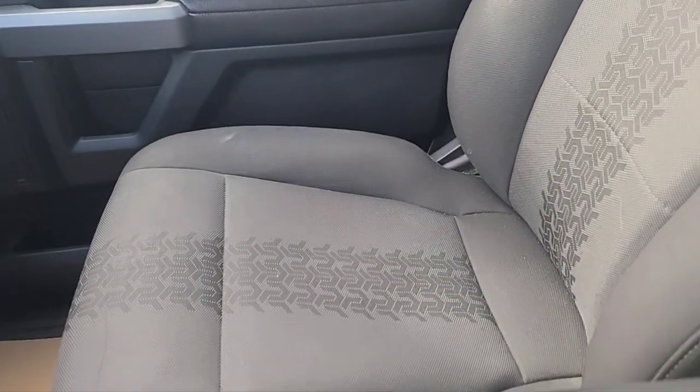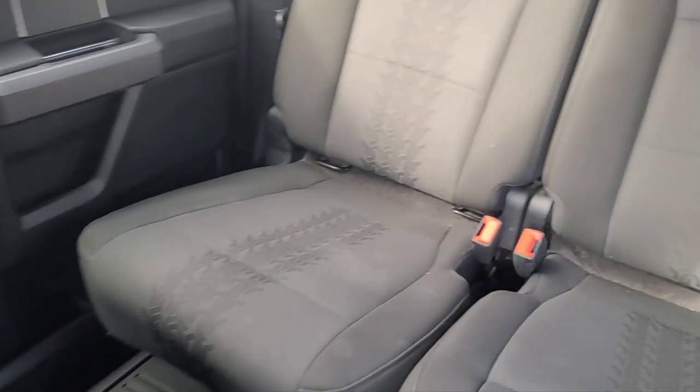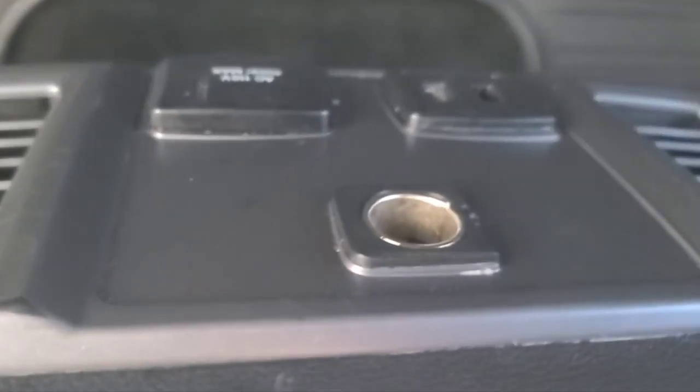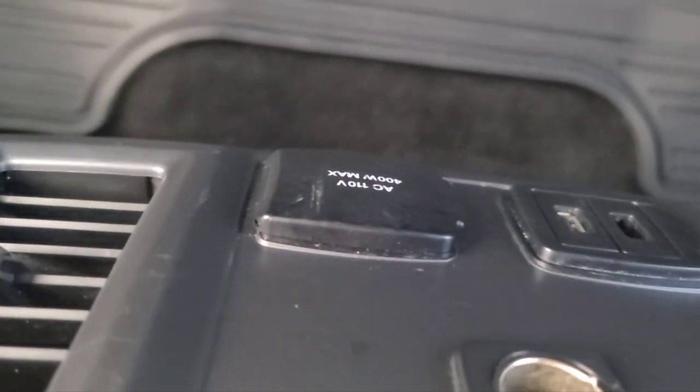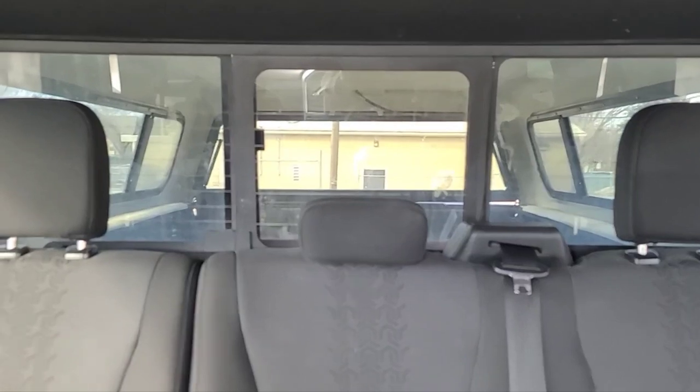As for the seats, we have some black cloth bucket seats. In the back there is a 60-40 split folding bench seat and some all-weather floor mats. On the back side of the console there's another 12-volt, two USBs, and a 110-volt. And lastly, a power sliding rear window.